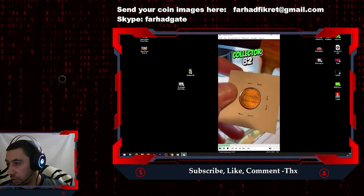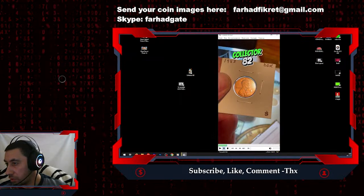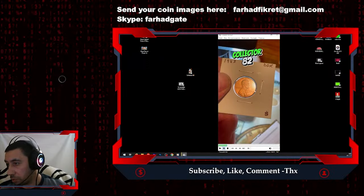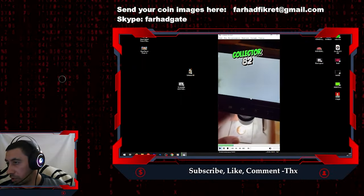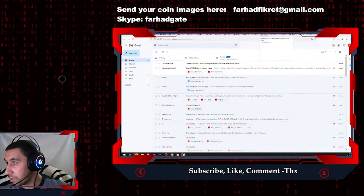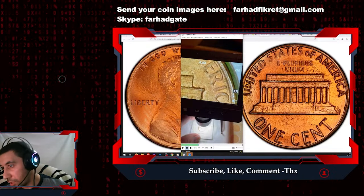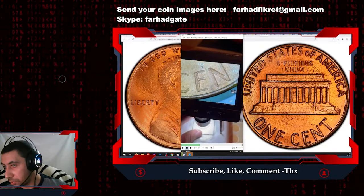It's obviously in mint state with vibrant mint luster. The only distractions are these blisters, which are seen in 1983 post-1982 zinc cents — those bubbles or blisters. Otherwise it is very nicely preserved, a very excellent specimen. Let me show you the varieties picture — going to the footage now, you can see clear doubling on AMERICA and clear doubling on CENT.